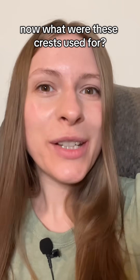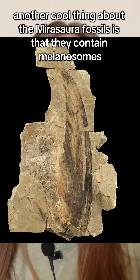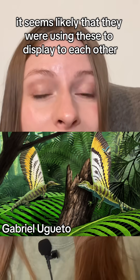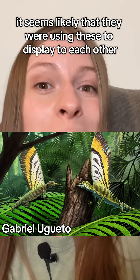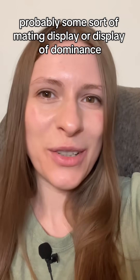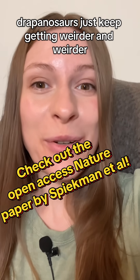Now what were these crests used for? Another cool thing about the Myrasaura fossils is that they contain Melanosomes, which means we know that they contained Melanin. It seems likely that they were using these to display to each other — probably some sort of mating display or display of dominance. So yeah, drapanosaurs just keep getting weirder and weirder.